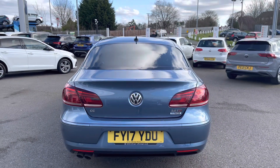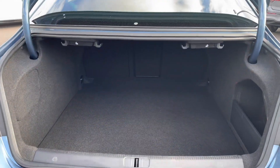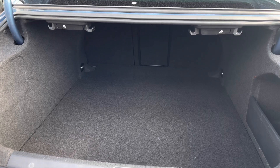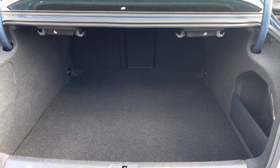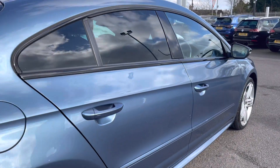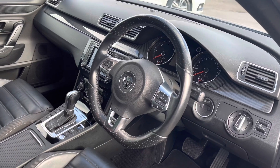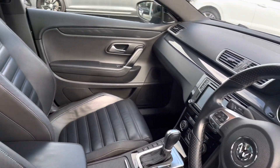Making my way to the back of the car, we do have your CC badge to the left and your TDI badge to the right. Now showing you the boot highlights - as you can see, we do have a really generous space available; it goes really deep with plenty of room for your weekly shopping trips. We do also have your keyless entry, which is again an option - great when you have your hands full.